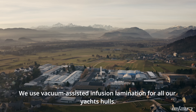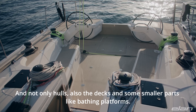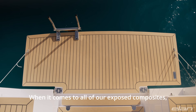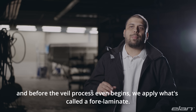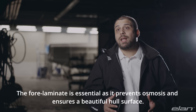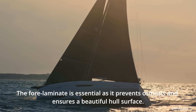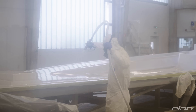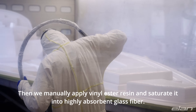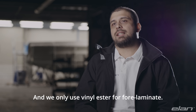We use vacuum assisted infusion lamination for all our yacht hulls — and not only hulls, also the decks and some smaller parts like bathing platforms. But the whole process is more intricate. When it comes to all of our exposed composites, before the VAIL process even begins, we apply what's called the fore laminate. The fore laminate is essential as it prevents osmosis and ensures a beautiful hull surface. The way we make it is we first spray a layer of white gel coat on the mold, then manually apply vinyl ester resin and saturate it into highly absorbent glass fiber. We only use vinyl ester for the fore laminate.